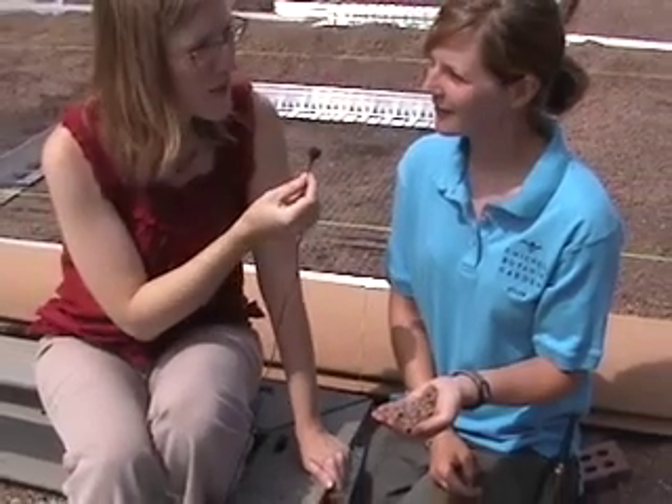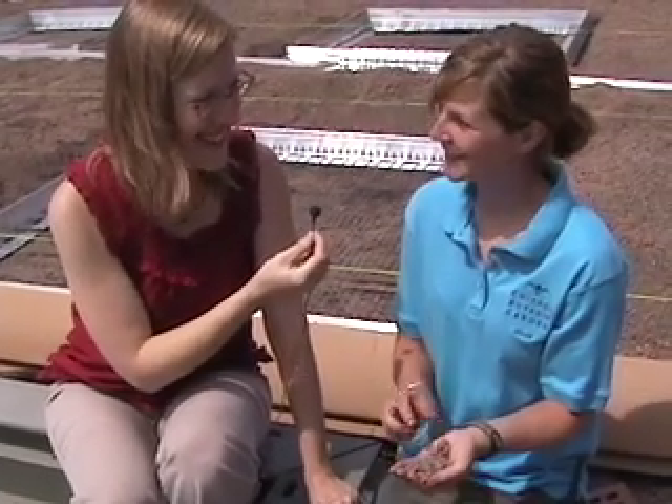Excellent. So when are you going to be planting? Next week we begin. Excellent. Well, we'll check in with you later then. Alright. Thanks a lot.